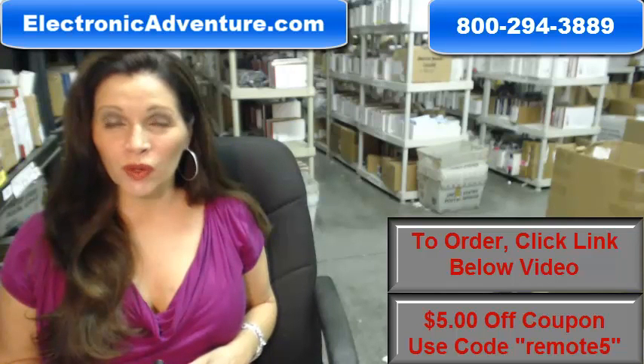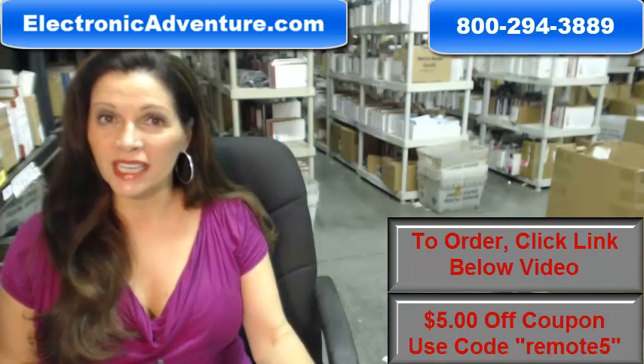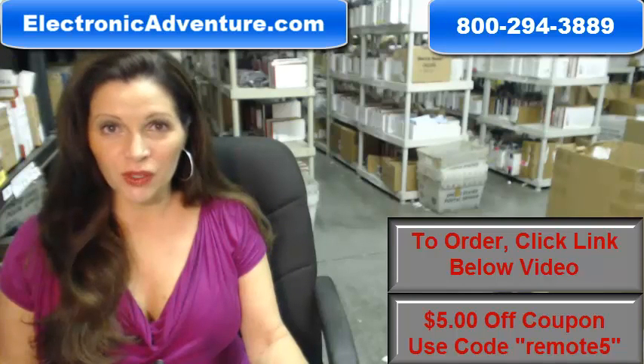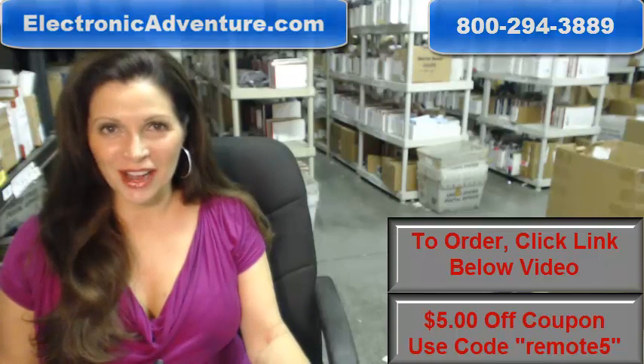So again, you need to order a brand new Advent Remote Control. Click on the link below, order it, it ships today. If you have any questions, call the 800 number that you see on the screen, and one of our operators can assist you. Thanks for shopping with us at ElectronicAdventure.com.